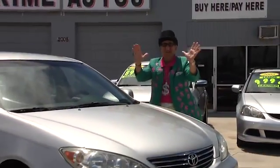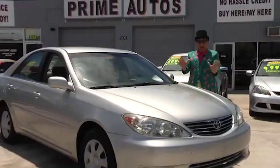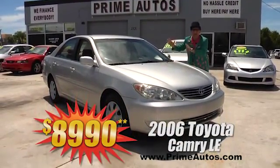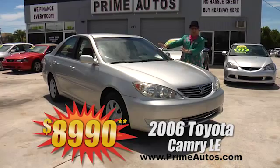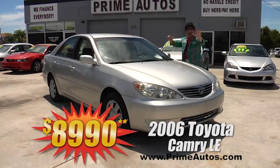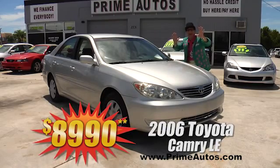Prime Autos has a huge selection of all the most popular cars, like this 2006 Toyota Camry LE. It's loaded with luxurious leather and all the toys — everyday low price at only $8,990.